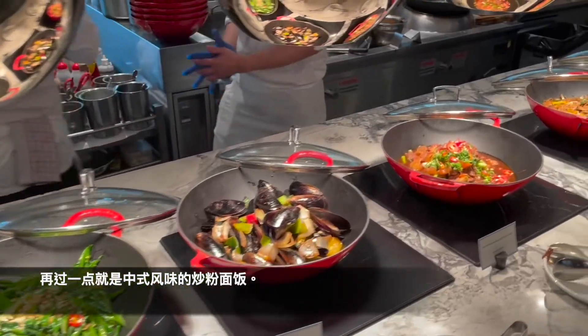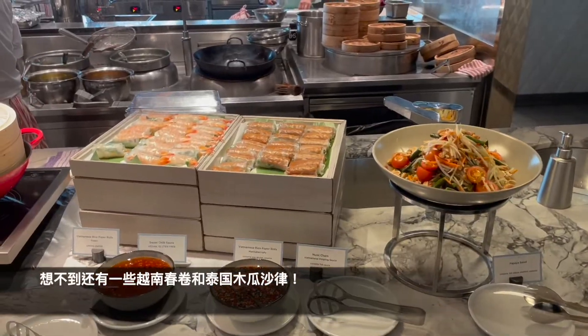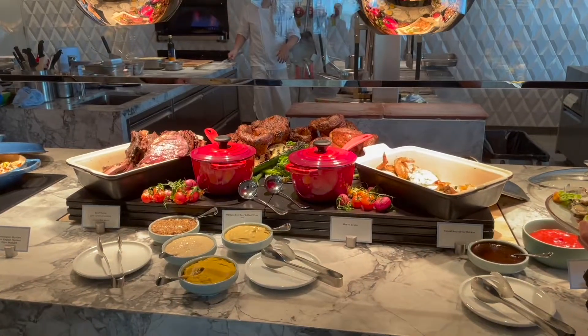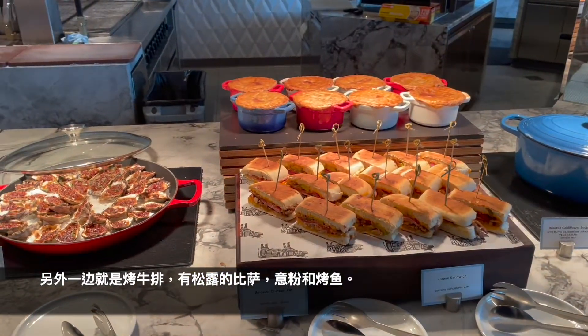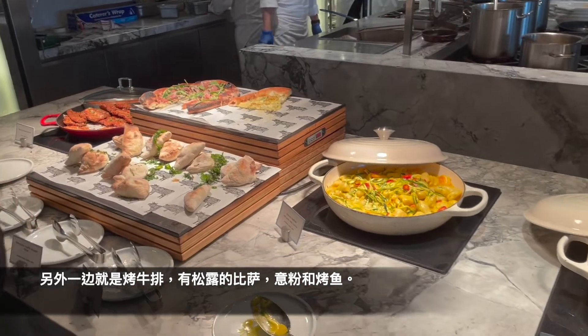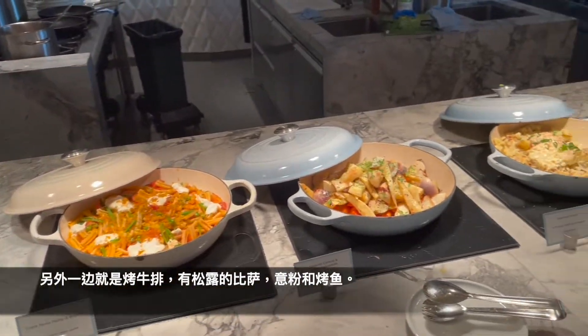There are more Asian flavors like fried rice, fried noodles, and beef — oh, there are some Vietnamese and Thai as well! And now there are roast beef sandwiches, pot pie, and pizza — that's a really good pizza because it's truffle pizza. There are some pasta and fish as well.